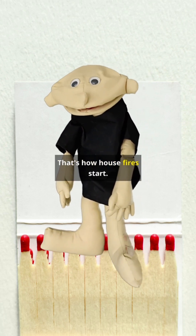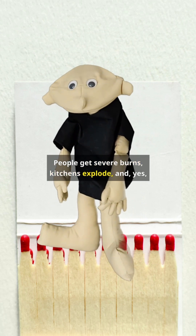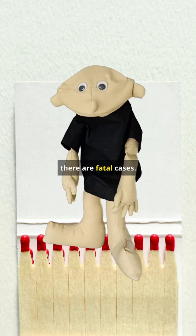That's how house fires start. People get severe burns, kitchens explode, and yes, there are fatal cases.